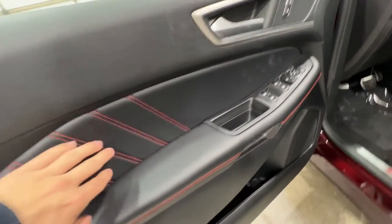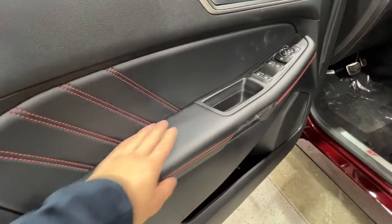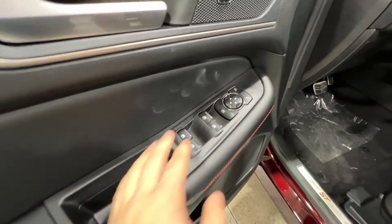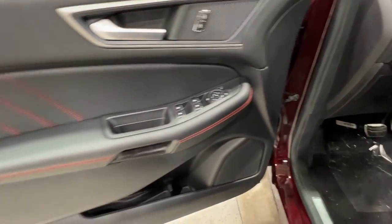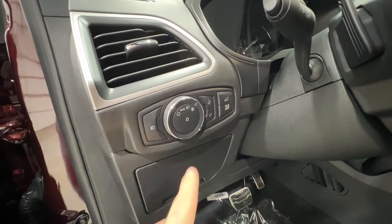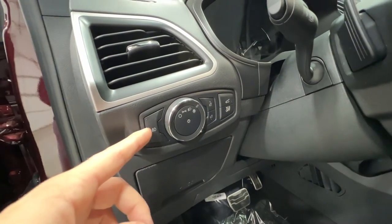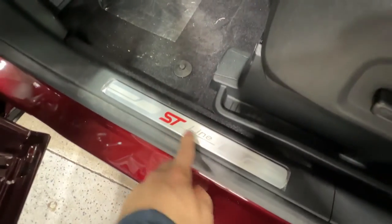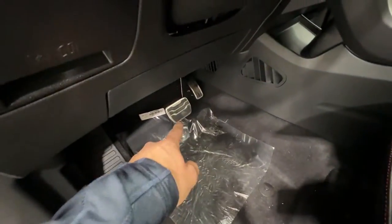On the door panel, we do have more of that nice red accent stitching along your fully leather wrapped armrest. You also have power windows, power mirrors, and power locks, plus lots of storage. To the left of the steering wheel, we do have your automatic headlight controls, fog lights, and the power trunk release. You also get a nice ST-Line door sill plate and some aluminum foot pedals.